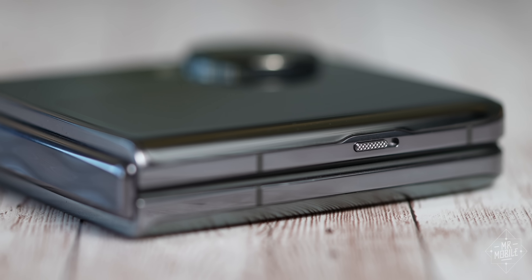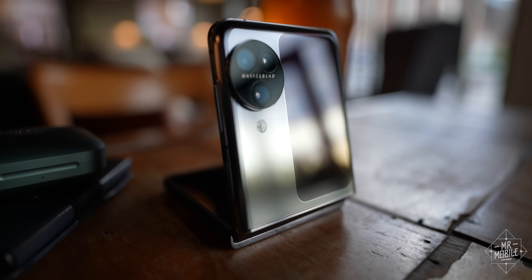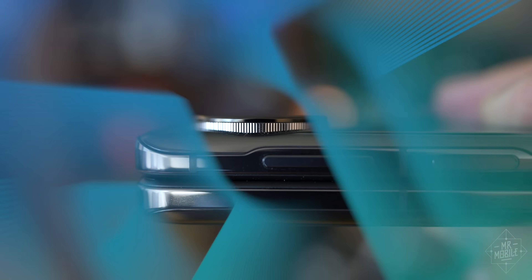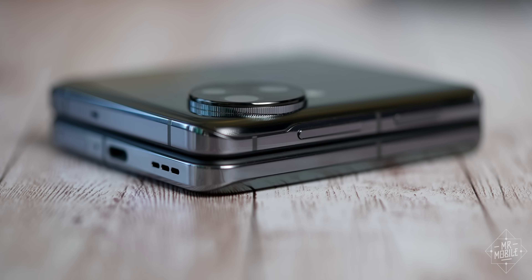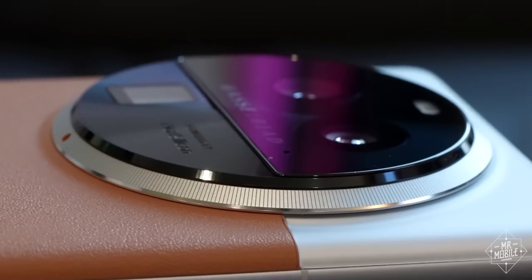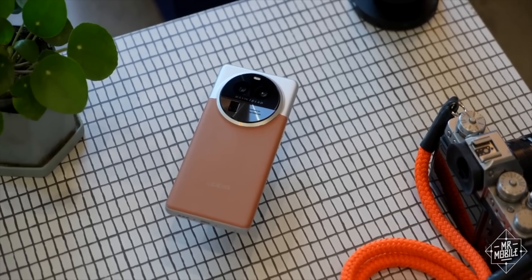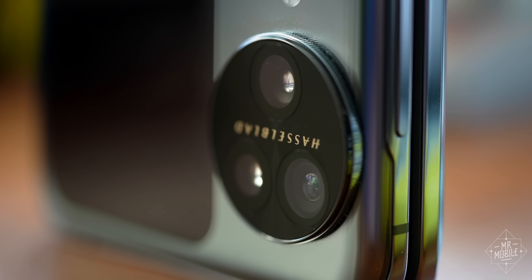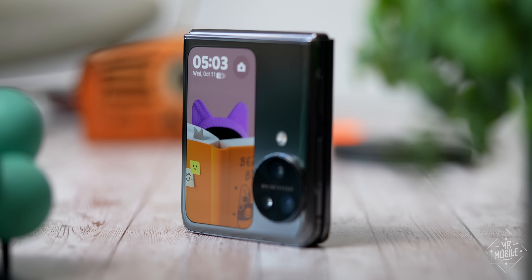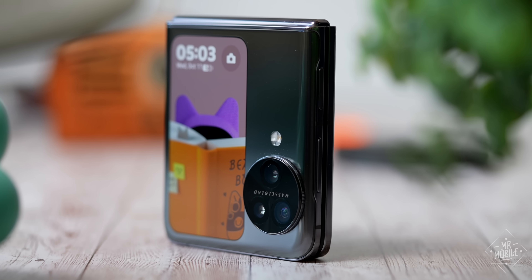I've already waited too long to talk about this Cosmos ring with Starlight Track — AKA a raised camera bump with a knurled edge. I loved this look on Oppo's Find X6 Pro, but I'm not sure it really translates to a flip phone. Maybe it's the Hasselblad branding, which is only right side up when you hold the thing open in portrait mode. Or maybe it's the scale — the whole ring just barely fits on there.